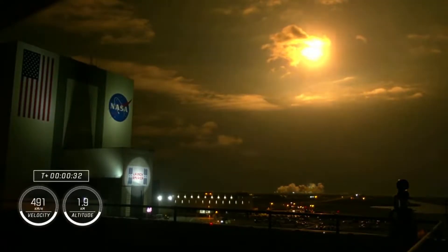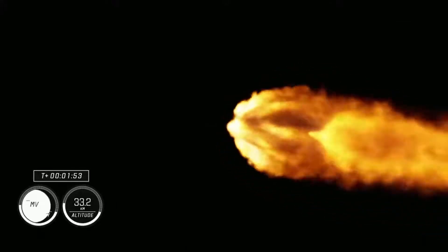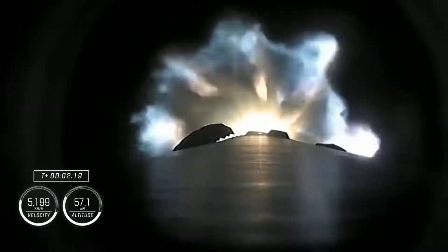Nine Merlin engines on the first stage providing 1.7 million pounds of thrust. This is stage one separation.